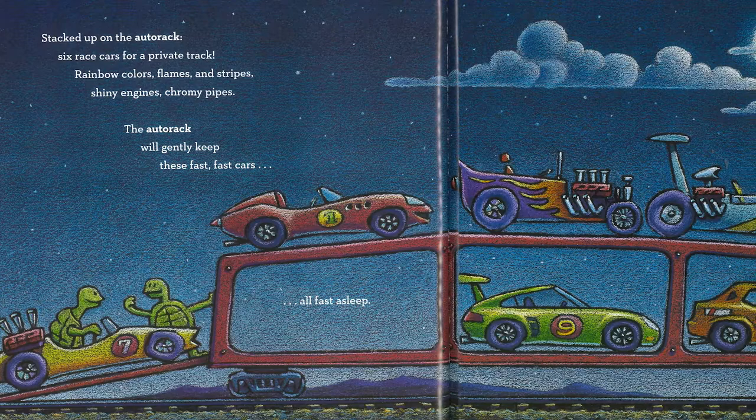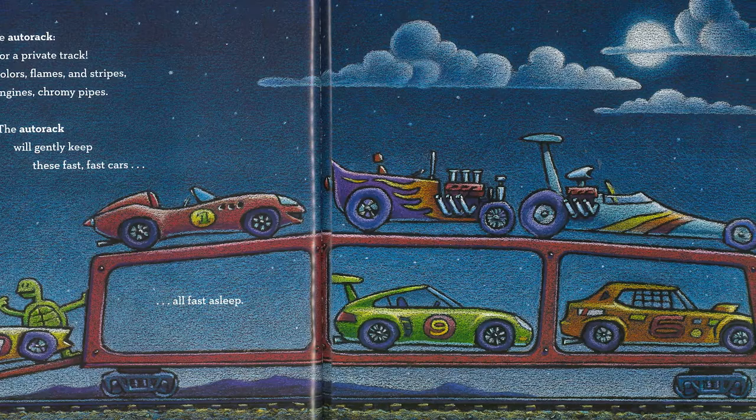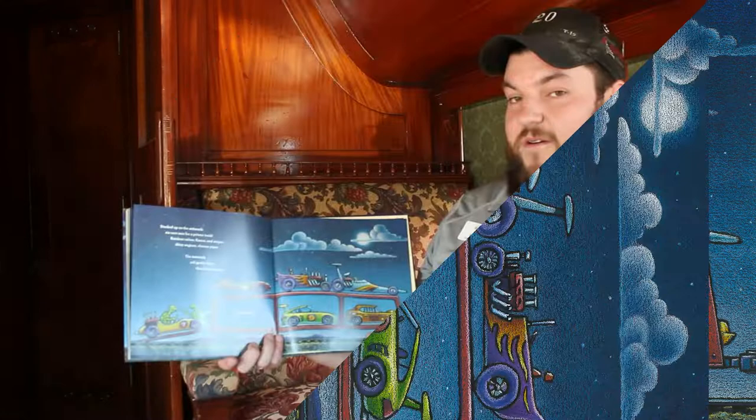Stacked up on the auto rack, six race cars for a private track. Rainbow colors, flames, and stripes. Shiny engines, chromy pipes. The auto rack will gently keep these fast, fast cars all fast asleep.